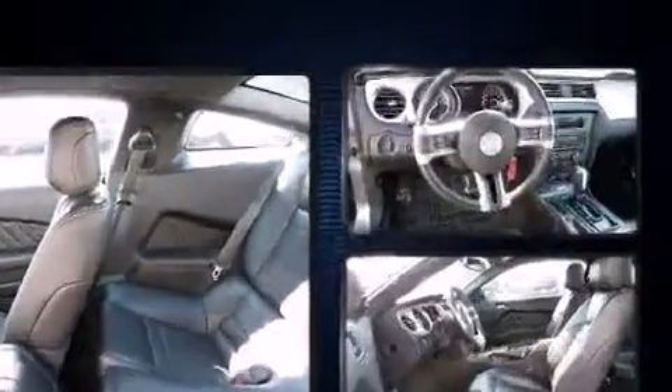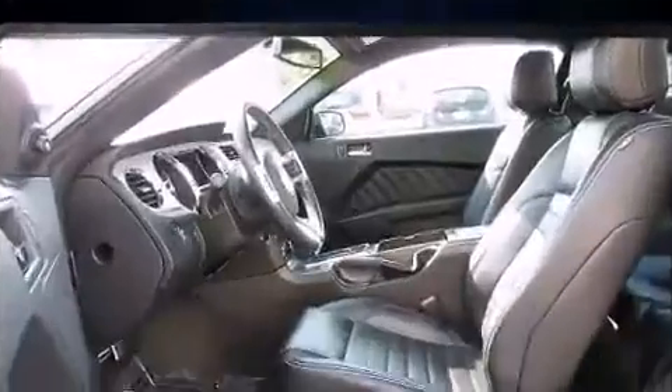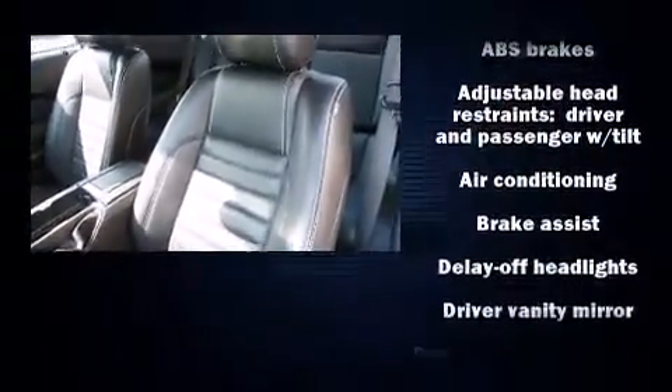With high-intensity discharge headlights illuminating your path, you'll always appreciate maximum visibility. Enjoy your favorite music via the stereo system, which includes a CD player with MP3 capability, steering wheel mounted audio controls, and four well-positioned speakers.